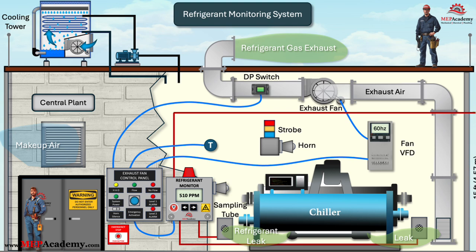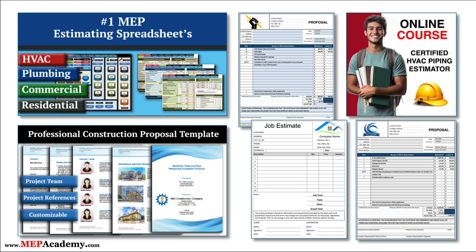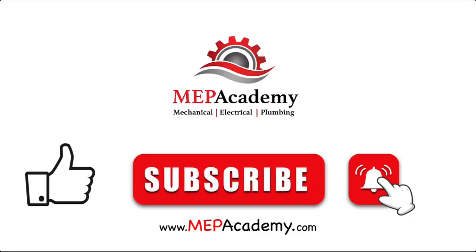These are the basic components of a refrigerant monitoring system. There are many variations on this layout, and the requirements can vary by the code authority where the property is located. If you found this video helpful, be sure to check out our HVAC and plumbing estimating spreadsheets, construction forms, and online courses. Links are in the description below. If you liked the video, please give it a thumbs up and subscribe to our channel.